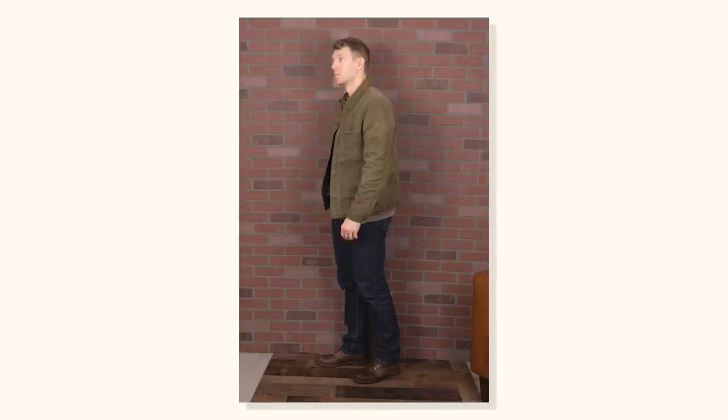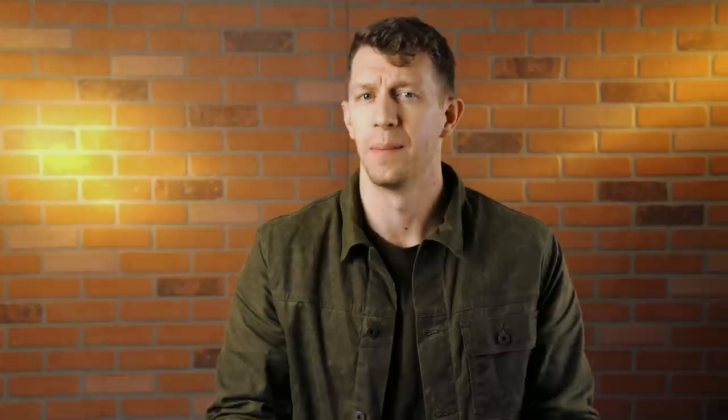For me, straight cut jeans still fit pretty snug at the seat and thigh - did I mention that I squat 365? But they don't look tight like a slim fit would. They don't have any taper below the knees, so they land just the same way a slim straight jean would.